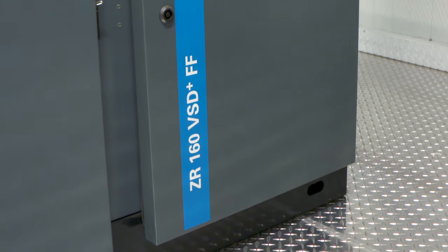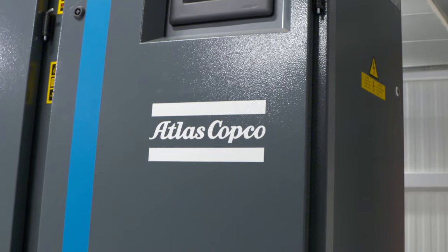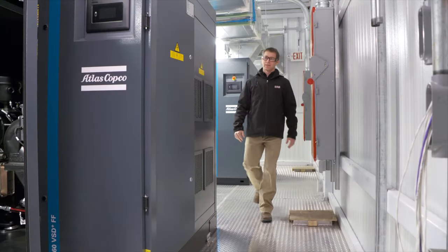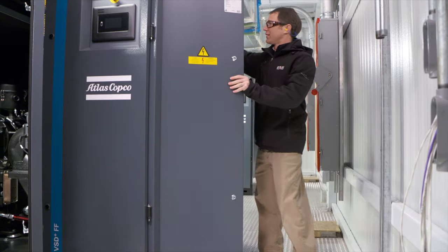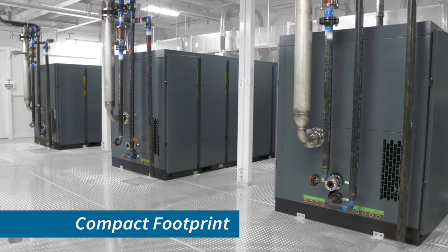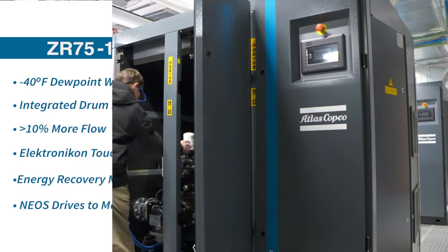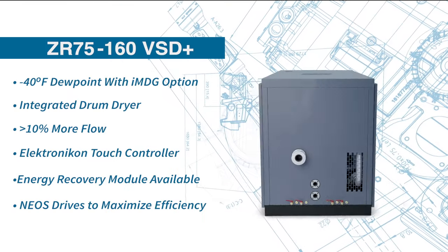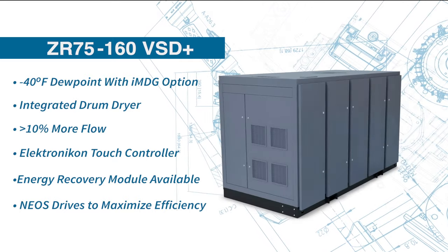The ZR160 is an excellent product for the modular applications that we provide. When we're putting together these modules and designing them, every square inch counts. It's a nice compact package without having to have external dryers, external filtration, and other parts and pieces, because everything's packaged into one nice unit.